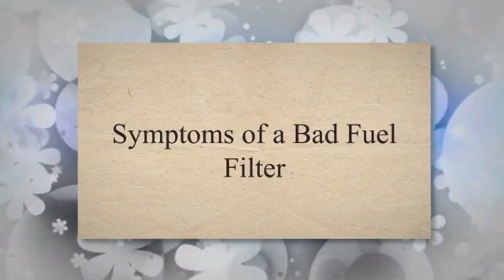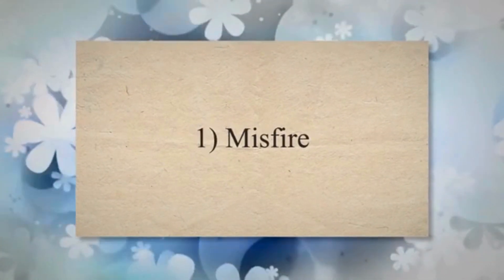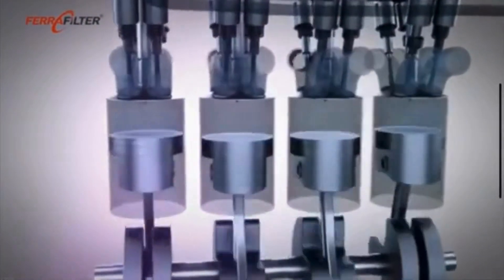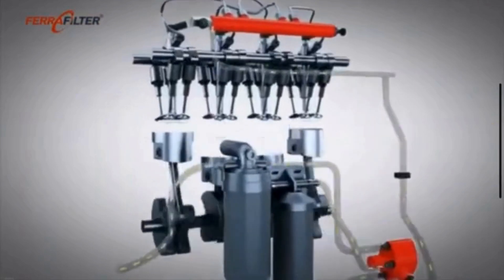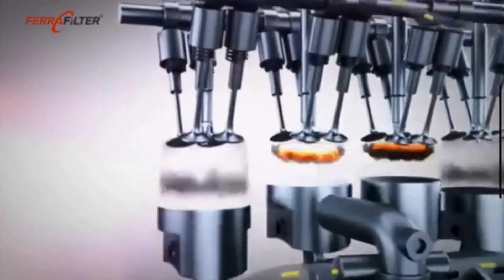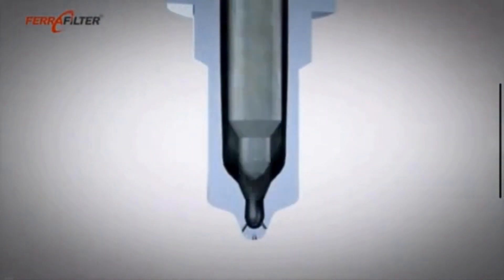Symptom 1: Misfire. Misfires occur when the combustion process in one or more cylinders is incomplete. A clogged fuel filter can restrict the flow of fuel to the engine, leading to inadequate fuel for proper combustion. This insufficient fuel supply can result in misfires, causing the engine to run unevenly or shake.